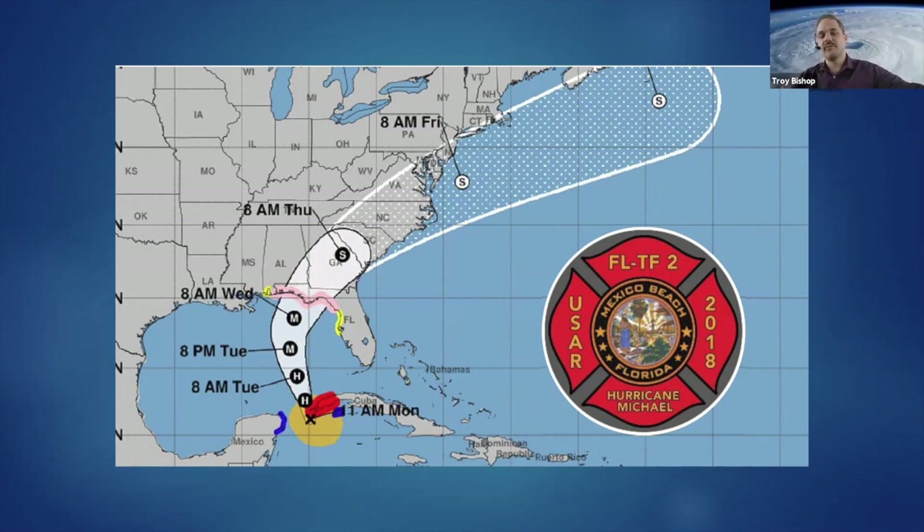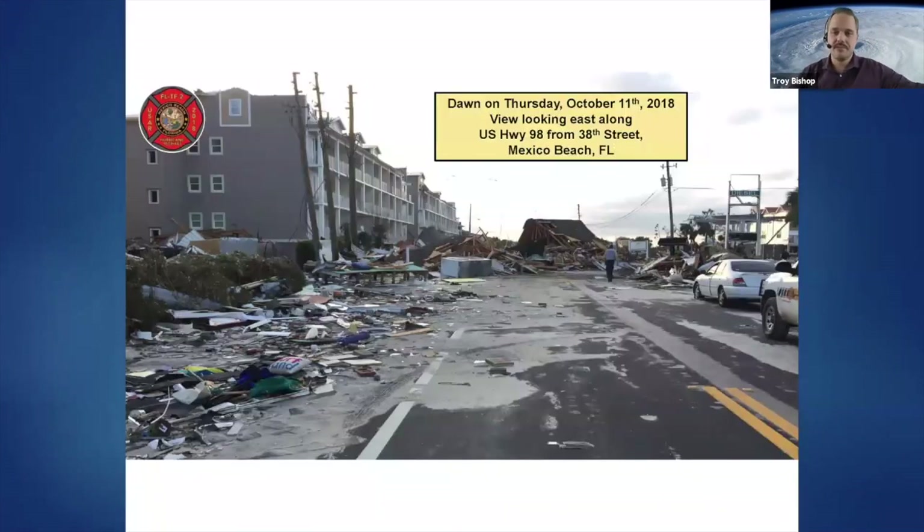Hurricane Michael makes landfall at Mexico Beach on October 11th, 2018. The next morning, its inhabitants wake up to see streets blocked by emergency personnel, homes missing roofs, and streets eroded away.